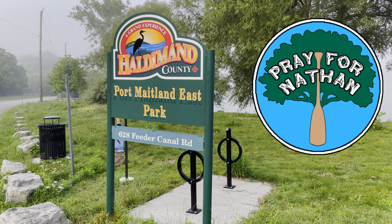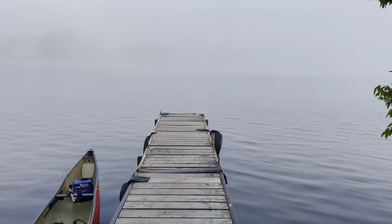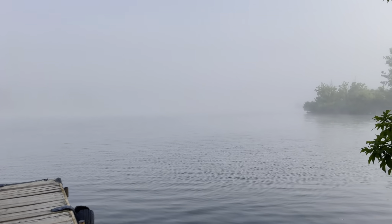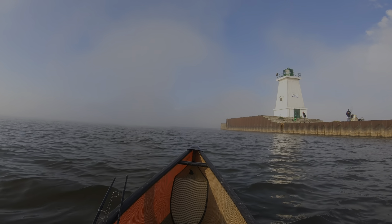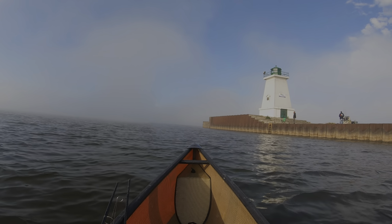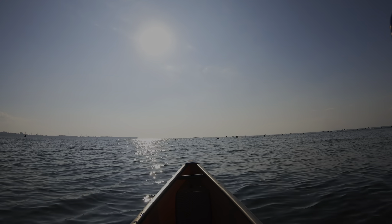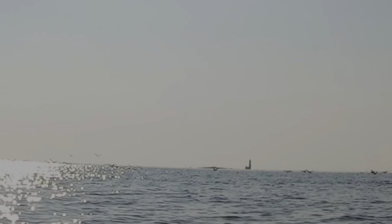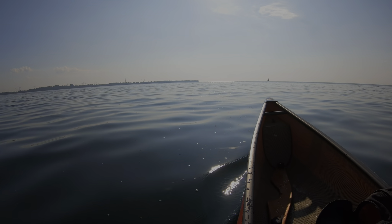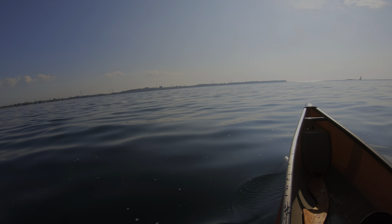Launching here today from the Port Maitland East Park, and it is a very foggy day. There it is — Mohawk Island off in the distance. Absolutely beautiful water here. I love it when it's big, calm and smooth like this.